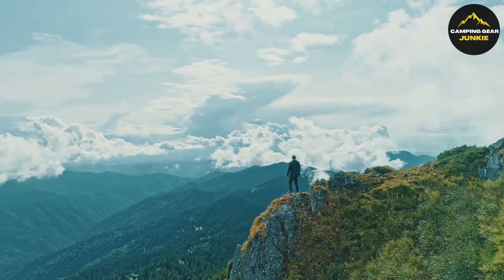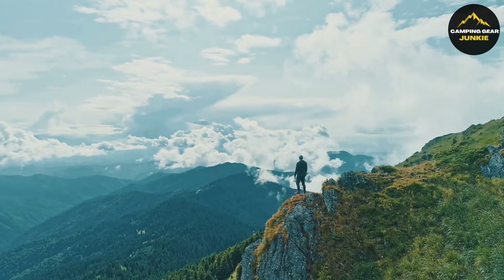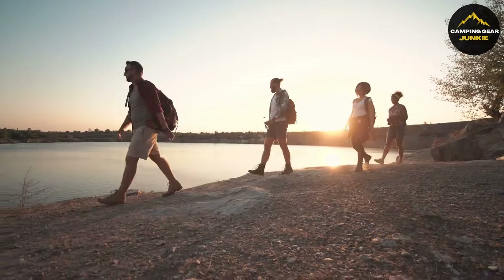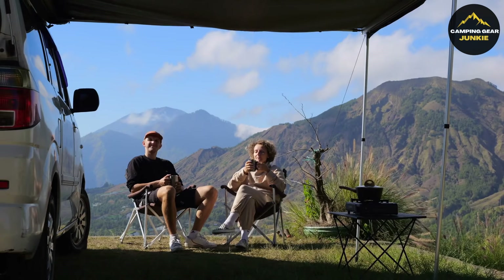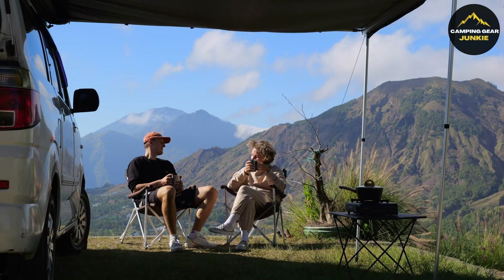And there you have it, folks! We've journeyed through a comprehensive lineup of the ultimate outdoor gadgets to elevate your nature escapades and ensure you're well-equipped for whatever mother nature throws. It's incredible how a piece of gear, big or small, can profoundly affect our outdoor experiences. Please comment below to share your favorite gear or future gadget recommendations. As always, respect nature and keep exploring. Until next time!